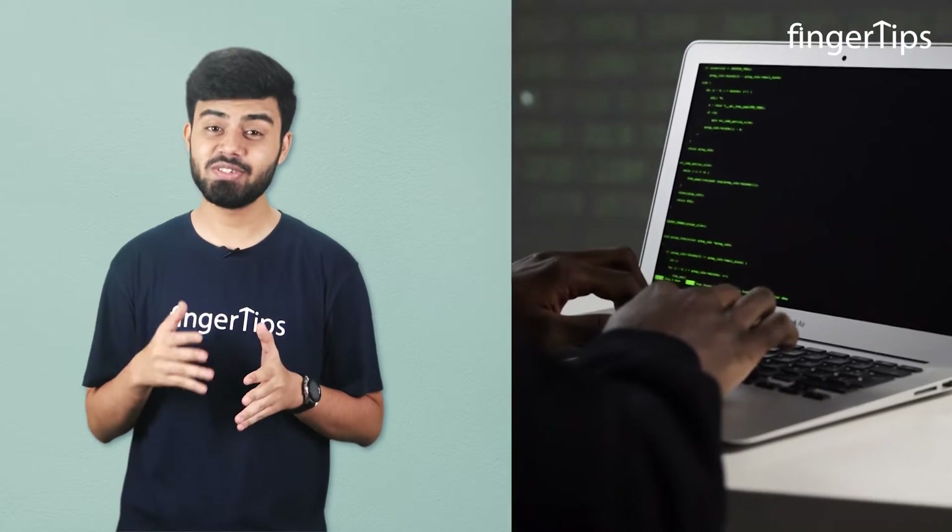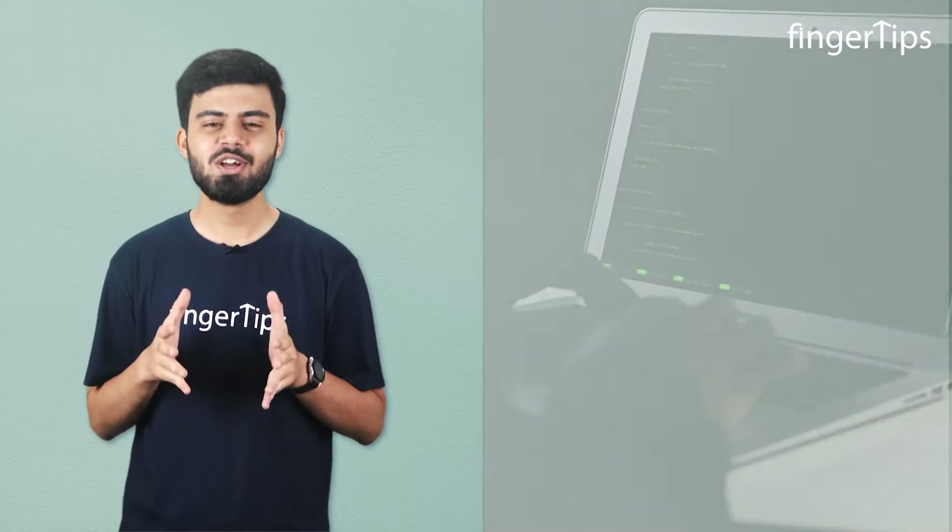I will also let you know whether your data is safe with them or not. So firstly, let's see how they are collecting data.